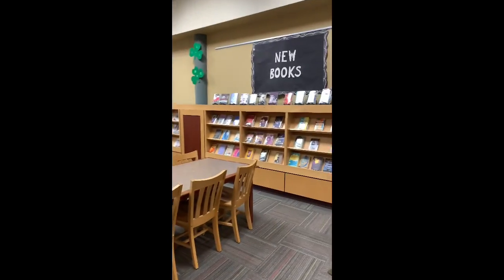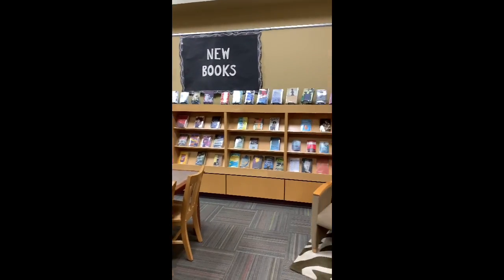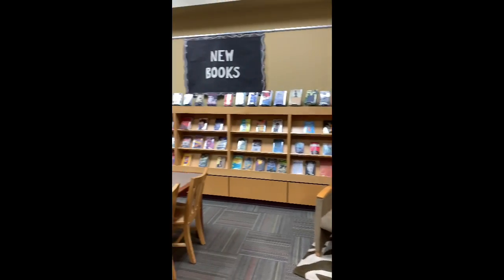If you go a little further, you will see that we have a display of new books. This is where all our newest books are housed.